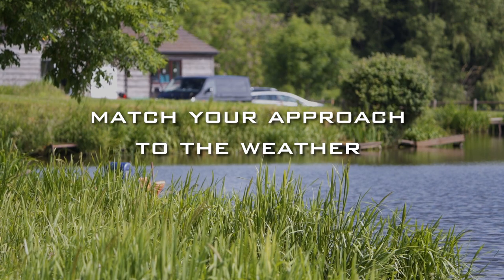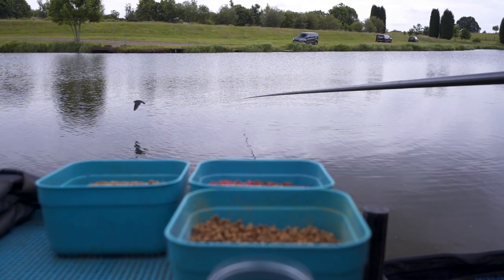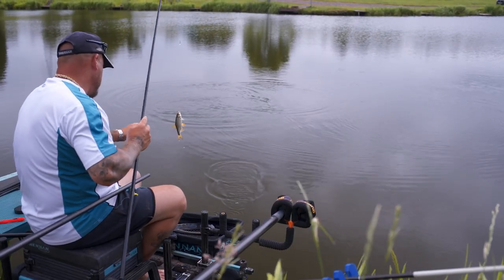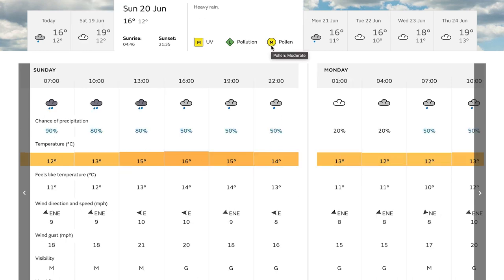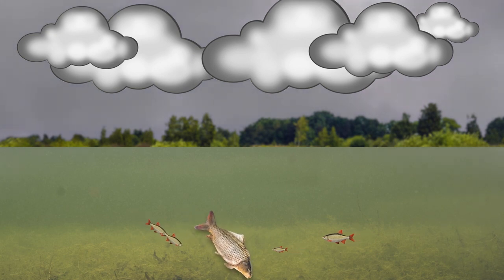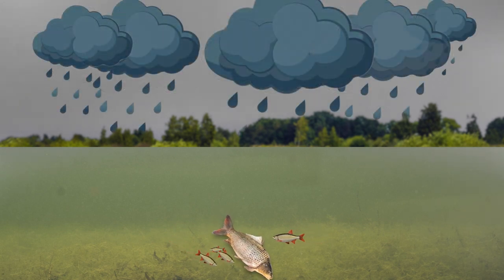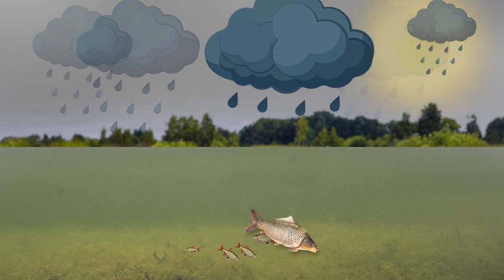My approach at this time of year would be shallow fishing. Most fish are up in the water and don't really want to be on the bottom. F1s and other fish don't like high pressure, so do yourself a favour — this is a tip — get a barometer app on your phone and look at the air pressure. It has a massive effect on what fish do and how they feed. If it's overcast, or there's been rain, or it's going to be cold overnight, fish will probably be closer to the bottom. In bright sunshine, they're going to be on top.